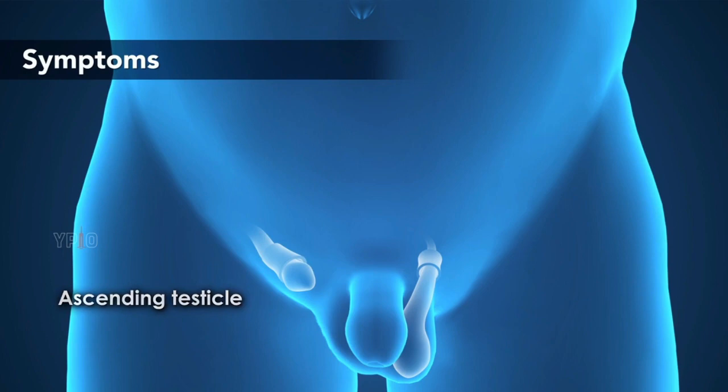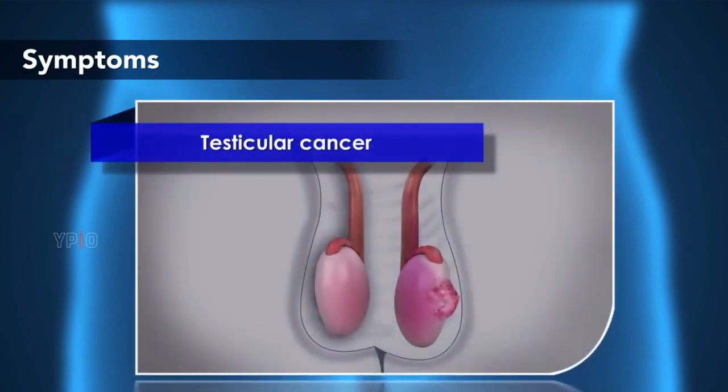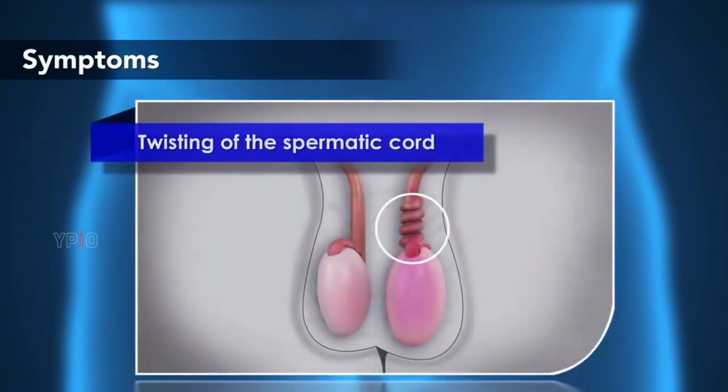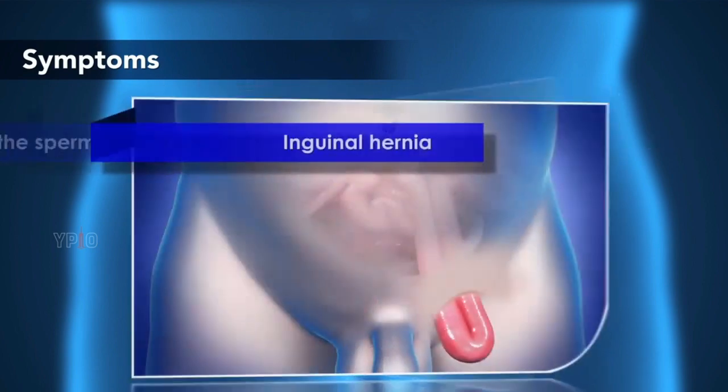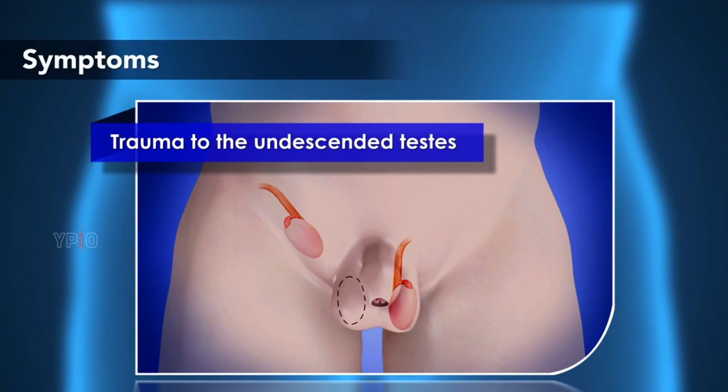If left untreated, cryptorchidism can lead to fertility problems, testicular cancer, twisting of the spermatic cord, testicular torsion, inguinal hernia, and trauma to the undescended testes.